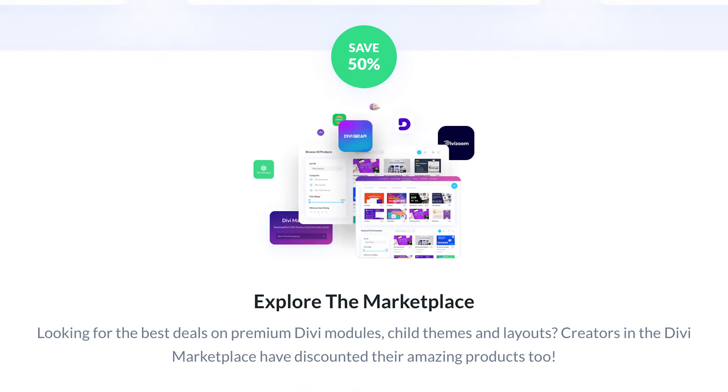Explore hundreds of modules, layouts, and child themes in the Divi Marketplace. The Divi Summer Sale only comes once yearly and will only be available briefly, so don't miss your chance. Head over to elegantthemes.com/summer before it's too late.